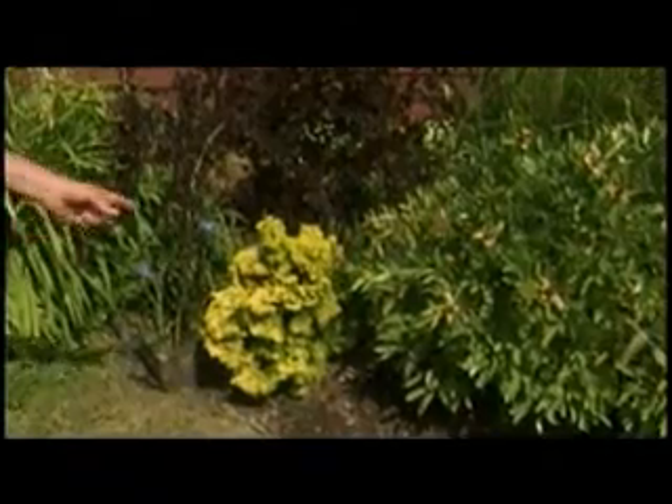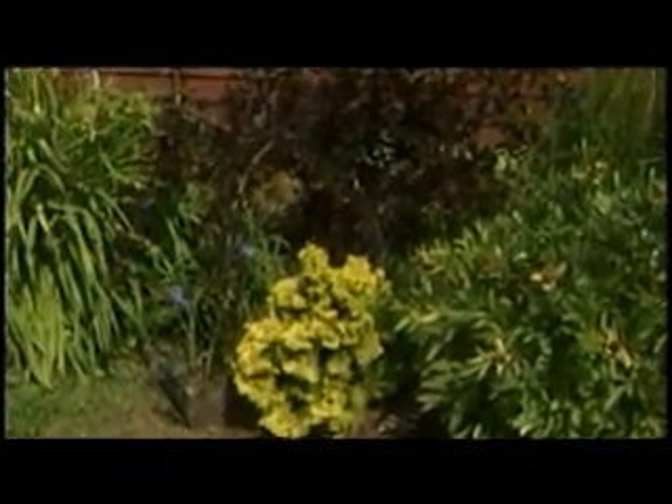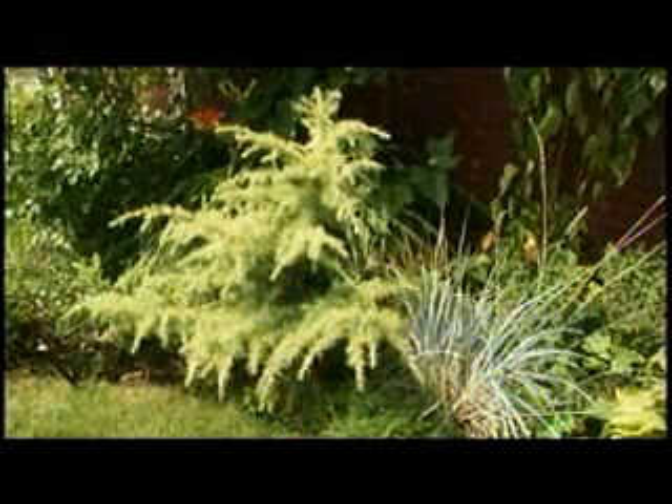Phyllis, here's another example of the false cypress that I really like with the yellow variegation, and I like it especially up against the burgundy purple of that shrub. In the backyard, I've got another one of the Middle Eastern cedars that is a very kind of bluish white called snow sprite that we'll take a look at.